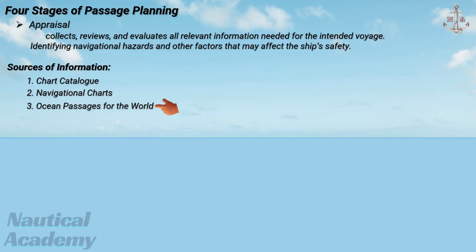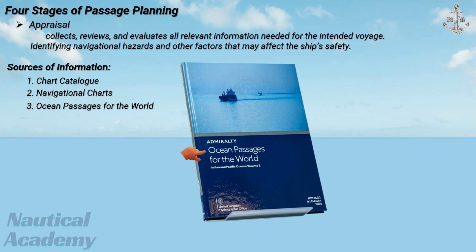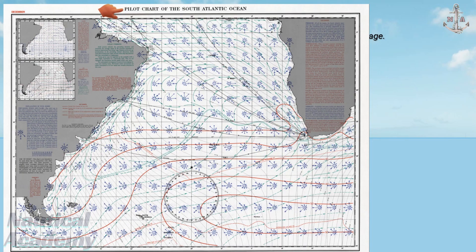Third is Ocean Passages for the World, a publication that provides recommended ocean routes, distances, and seasonal weather patterns for long ocean passages. Fourth is routing charts or pilot charts. These show average meteorological and oceanographic conditions, such as prevailing winds, currents, and storm tracks, for each month of the year.